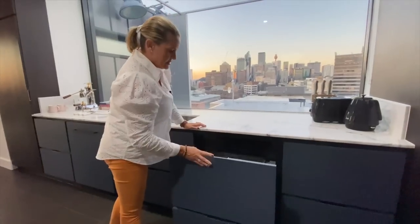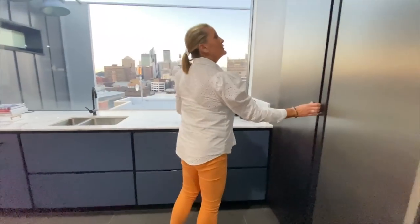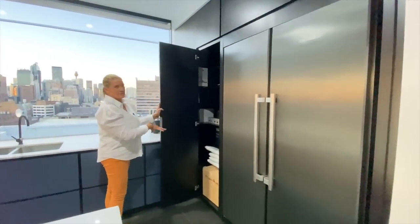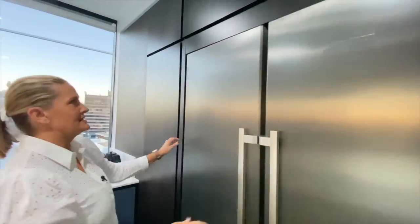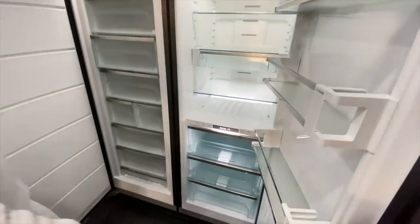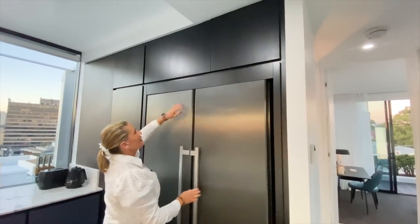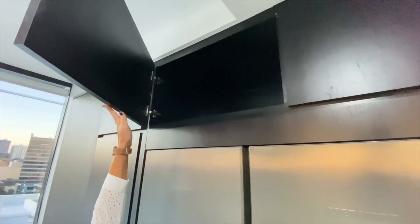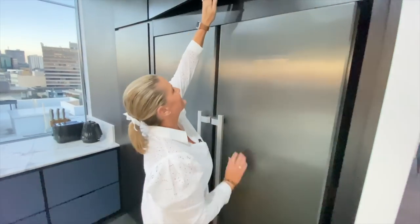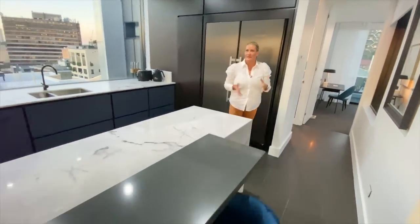Over here we have two massive integrated bins, which is great. Another huge big pantry storage area here — we've got all the boxes for the glassware in there. You also see your main switch for the apartment and the data points. And this is a serious fridge freezer. Up here as well, this is all storage — you're going to need to keep a little stepladder in one of those larger storage spaces to be able to get to those areas. Absolutely incredible kitchen space.